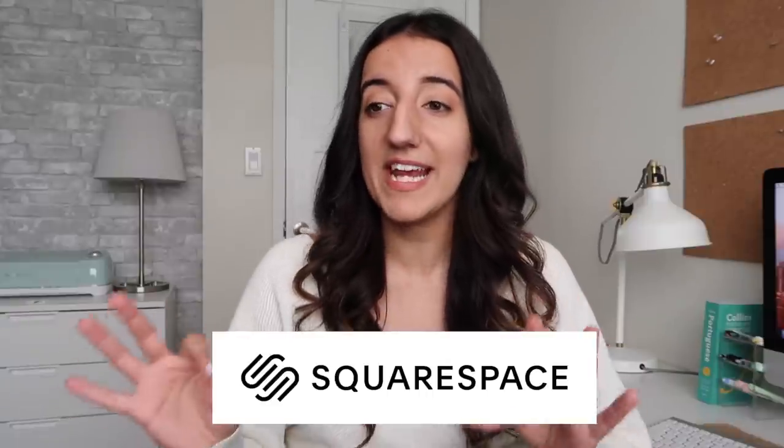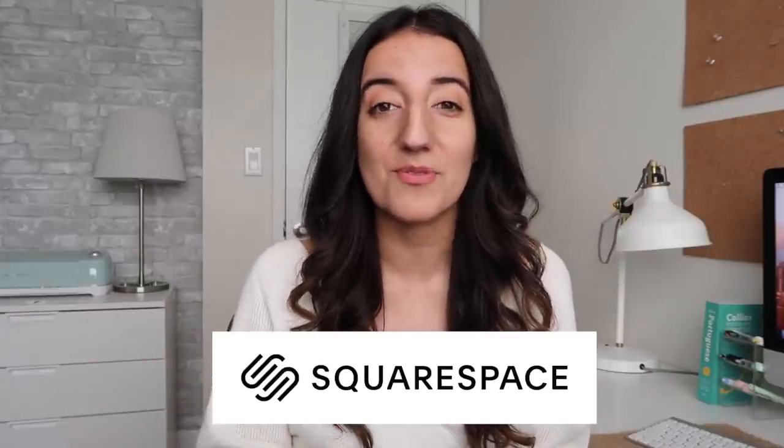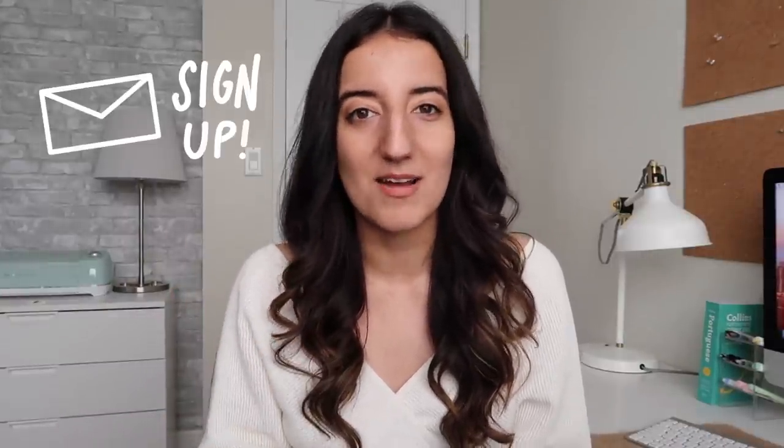A huge thank you to Squarespace for sponsoring today's video — the all-in-one platform that I use to run CaitlinDaSilva.com. I'll be talking more about them later. Make sure the subscribe button has been hit, and if you want a dosage of motivation every Monday morning, check out the description box below and sign up for my weekly newsletter. I send out a Monday morning newsletter every week with new challenges, tips, and ideas.